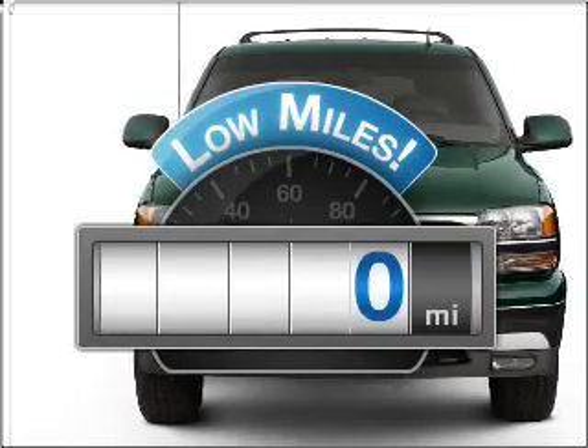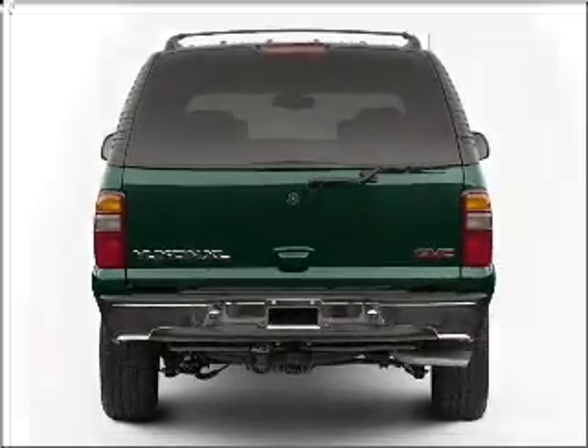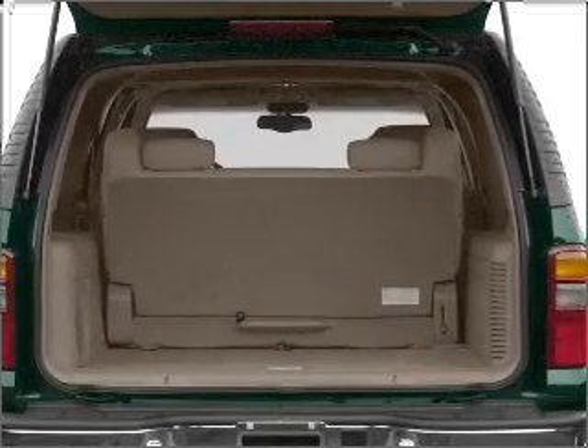Low mileage is an important factor in your purchase, and this vehicle delivers a low odometer reading, with a powerful eight cylinder engine that responds smoothly to its automatic transmission.